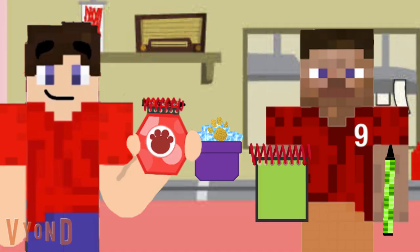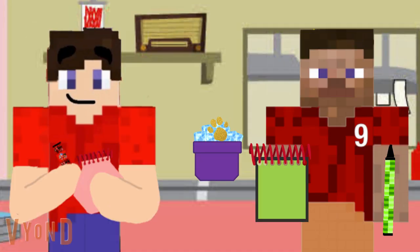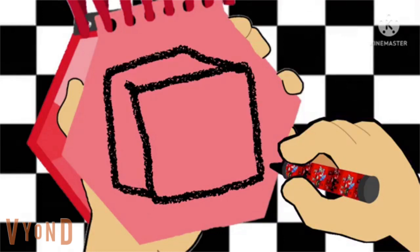Okay, my turn. So we draw a square like this, and some lines on the side like this for the rest of the cube. There, an ice cube.